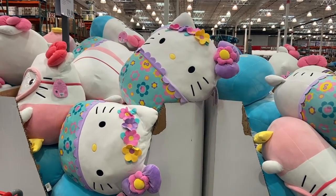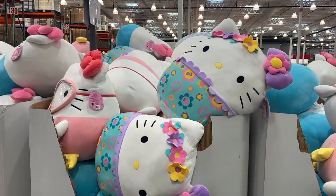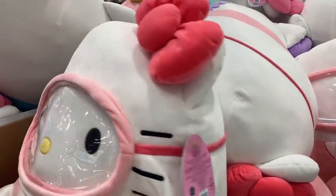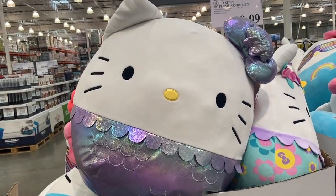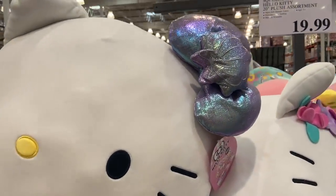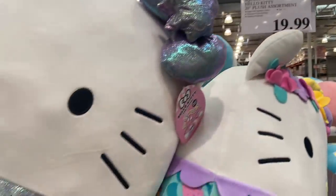I may or may not be very tempted to jump right in the middle of all of those fluffy stuffies. It's a good thing I did not bring Lila — I have a feeling I'd be leaving with a scuba Hello Kitty doll. Can we talk about this mermaid one? I loved Hello Kitty in the 90s — anyone else? 90s kids? It's $20 and it's a huge plush.